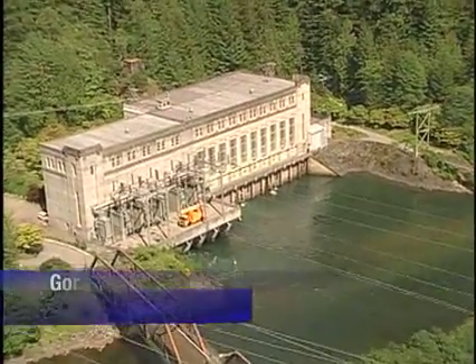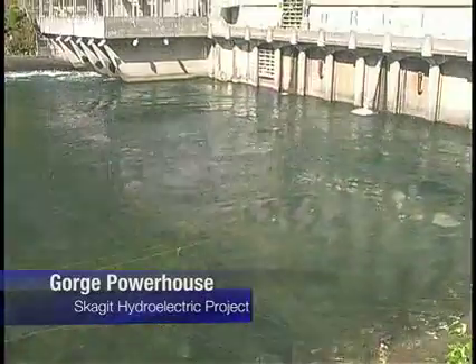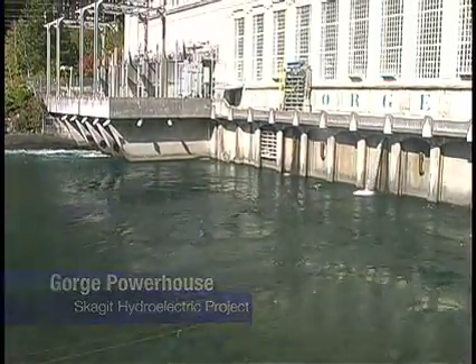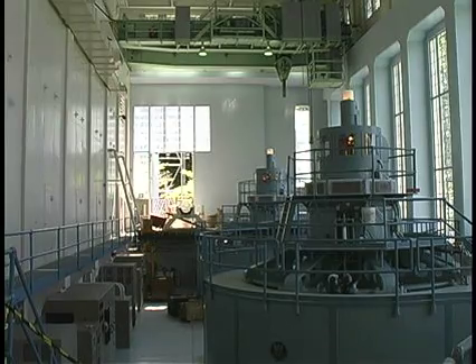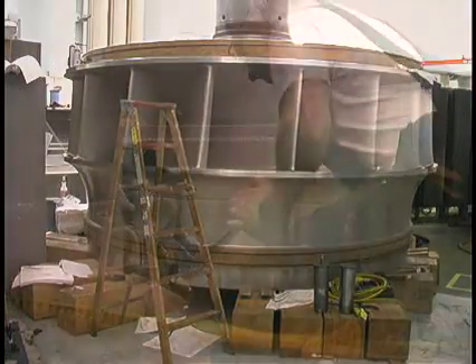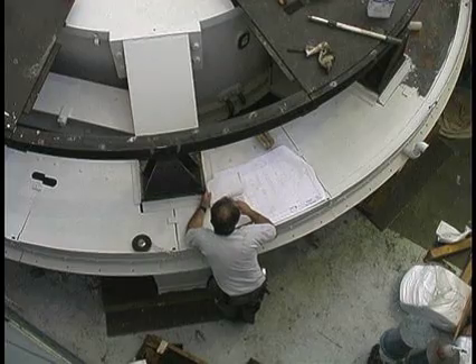Gorge Powerhouse on the Skagit River was one of the very first built by Seattle City Light and has been generating electricity since the 1920s. Every few decades, the turbines have to be replaced because they get worn down and don't generate electricity as efficiently. That's what they've been doing recently at the Gorge Powerhouse.